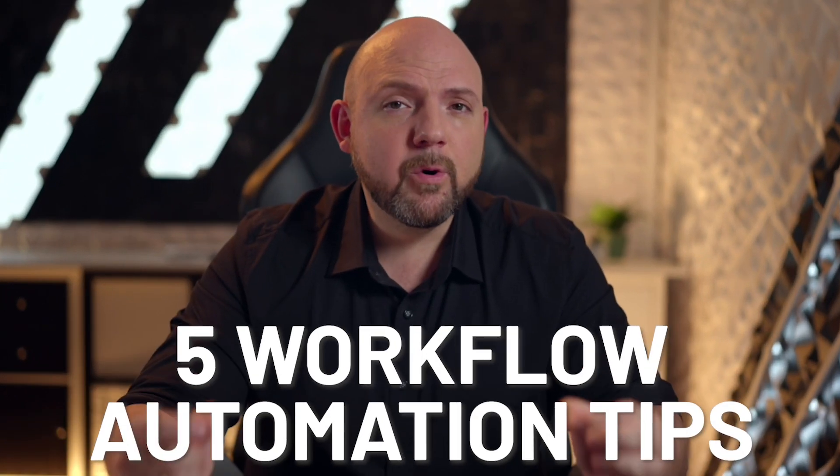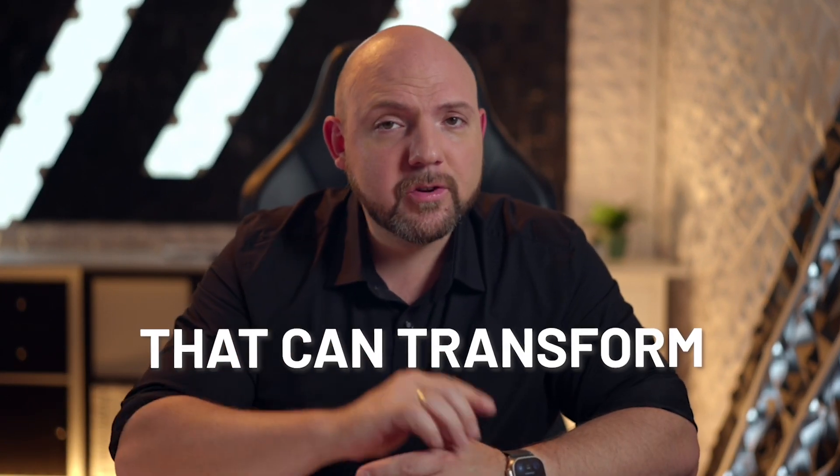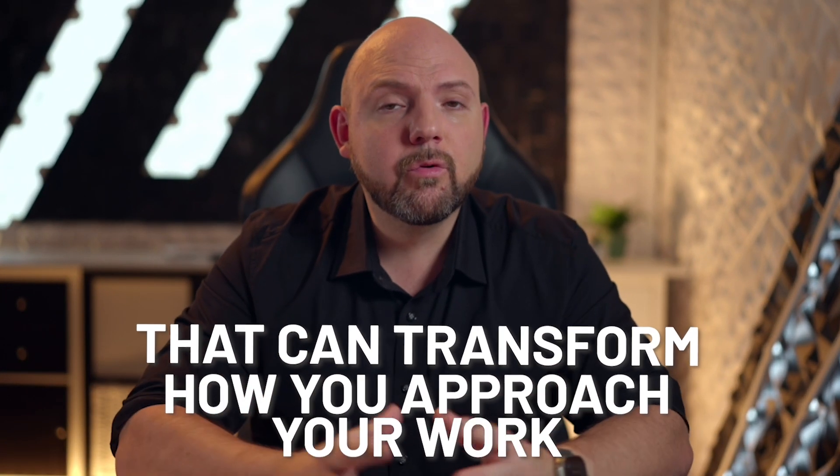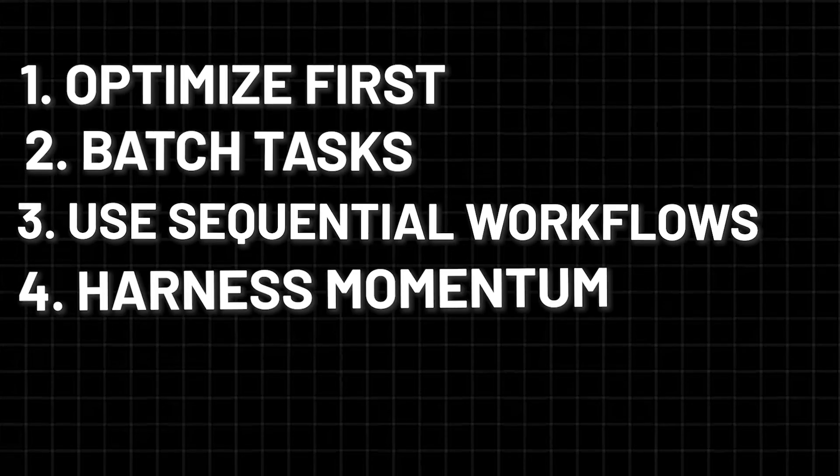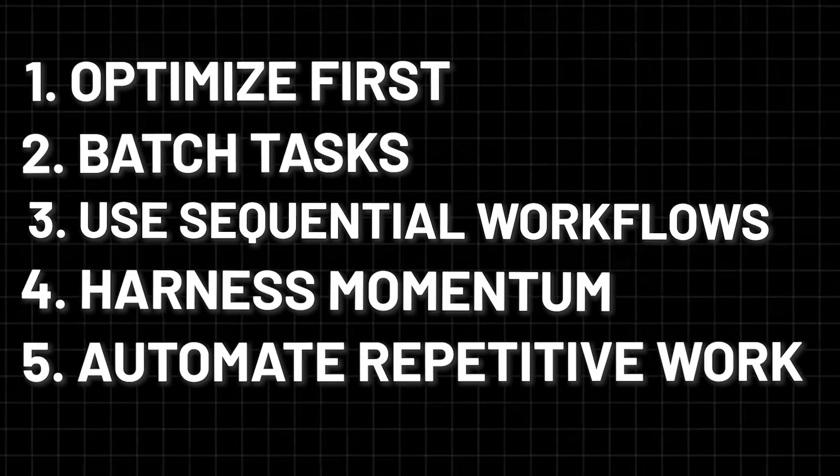So there you have it — five workflow automation tips that can transform how you approach your work. Remember, it's not about doing more. It's about setting up systems that allow you to achieve more with less effort. Optimize first, batch tasks, use sequential workflows, harness momentum, and automate repetitive work. When done right, these tips can make a huge difference in your productivity as a busy professional.